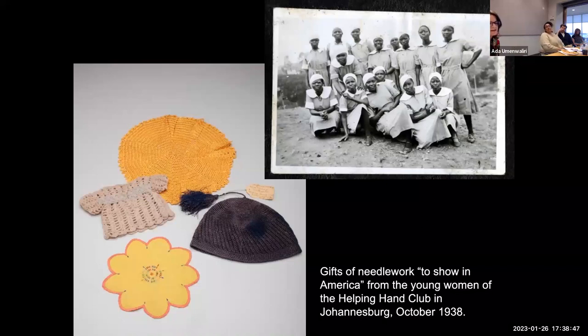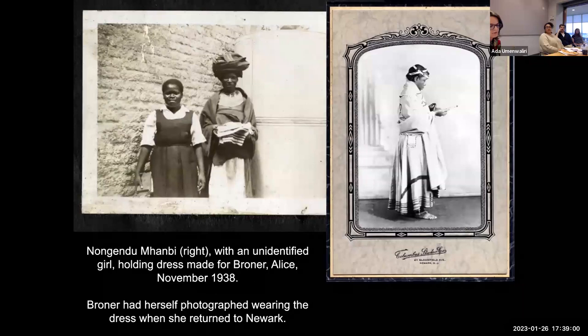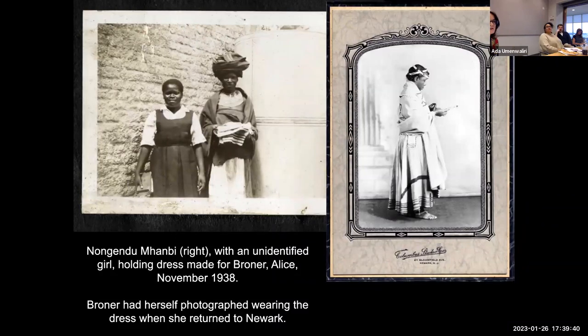Many of the works in Broner's collection embody tensions surrounding contemporary political and cultural debates in South Africa about the role of tradition in an era of emerging African nationalism. For example, while in Alice in the Eastern Cape, Broner commissioned a traditional women's skirt and wrap from Nongendu Mahambi, recording it simply as "native dress." But Broner's skirt reflects 20th-century innovations: white cotton blankets dyed with ochre and decorated with imported black braiding and beads had replaced the original leather skirts. By the 1930s the traditional-style Xhosa dress had taken on a more complex meaning through its adoption by members of the African Women's Self-Improvement Association.